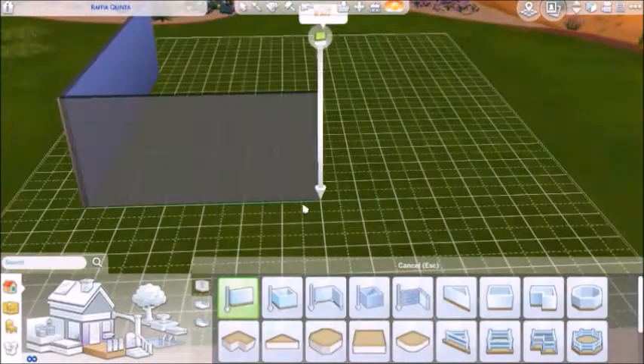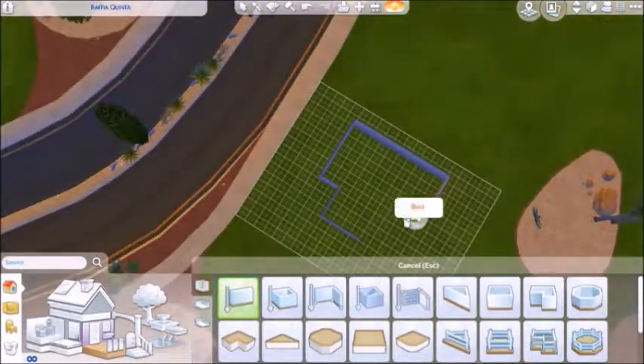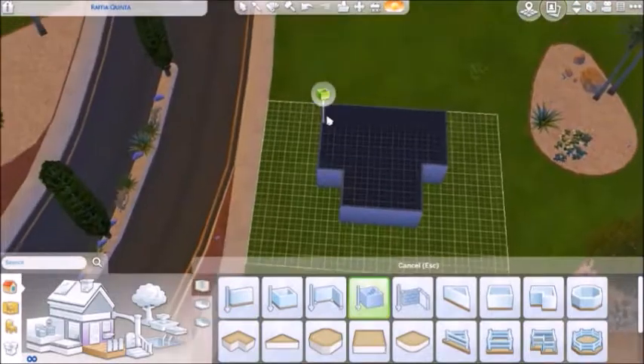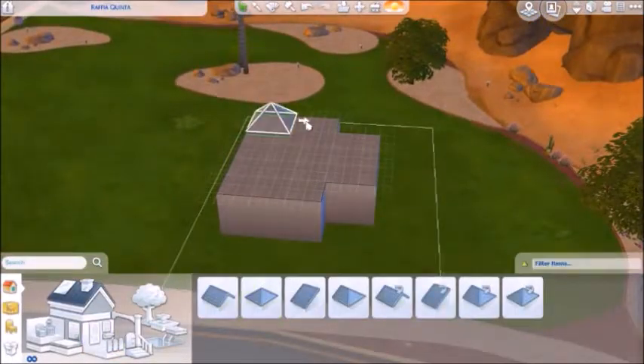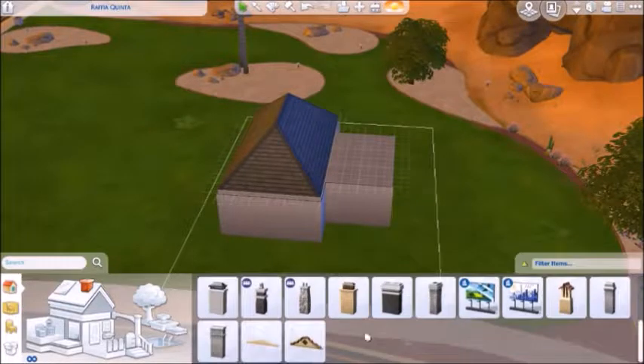Hey everybody, it's me Lappy, and welcome back to my channel for another Overwatch-inspired speed build in the Sims 4. Today we are doing a Mexican or Mediterranean style house that was inspired by Sombra. The upstairs is kind of like a standard little one-bedroom, one-bathroom house.